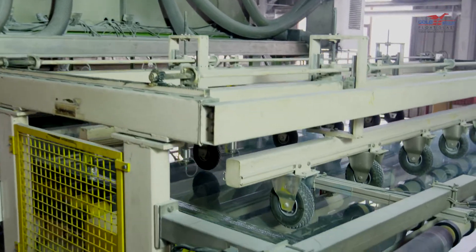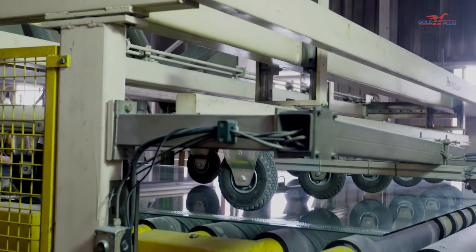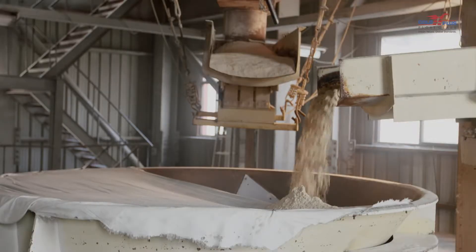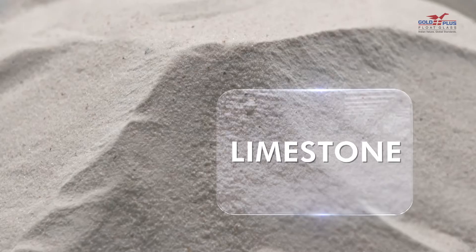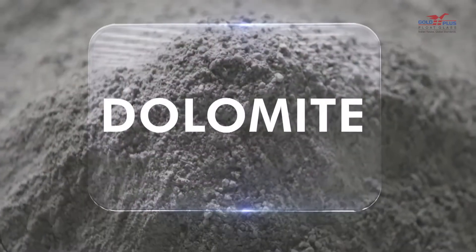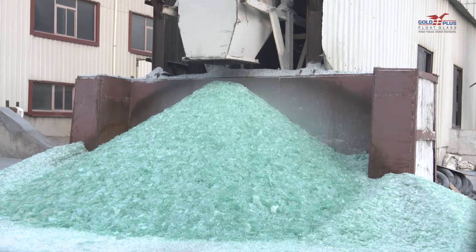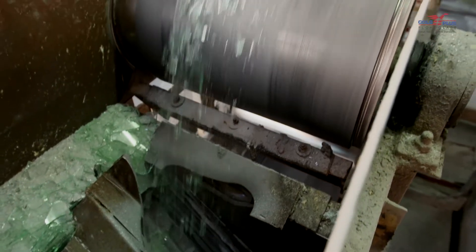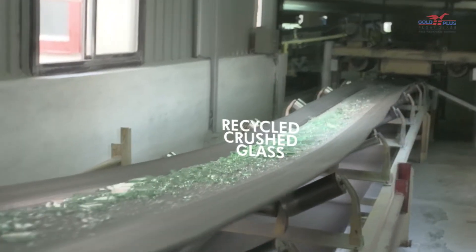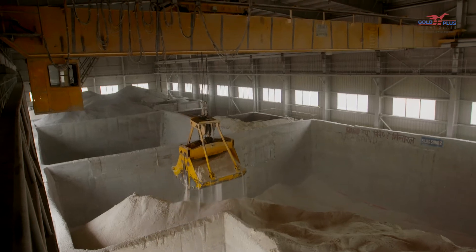It is interesting to note that the smooth, clear, virtually distortion-free float glass is actually manufactured from some of the coarsest ingredients. The most abundant of them being sand, sodium carbonate, limestone, along with dolomite, salt cakes and carbon — added last but not least. An interesting ingredient is the cullet, or in other words, recycled crushed glass.